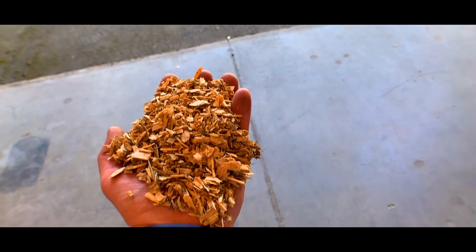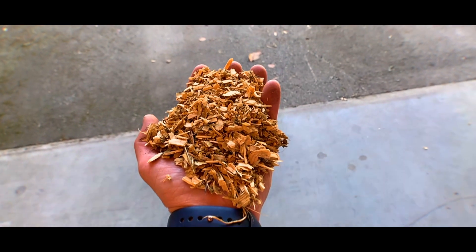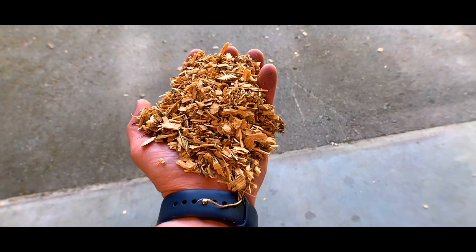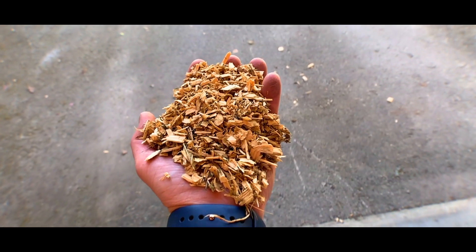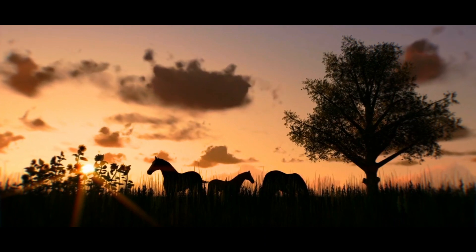The HPA-B process by High Point Agro Bedding is the most efficient, fully automated, digitally tracked facility to recycle wood shavings in the world. Great for the horse industry, great for the environment.